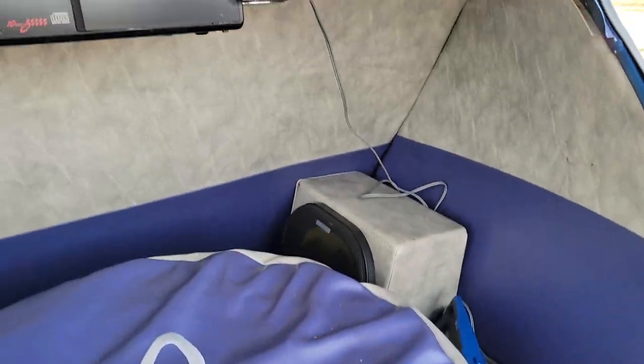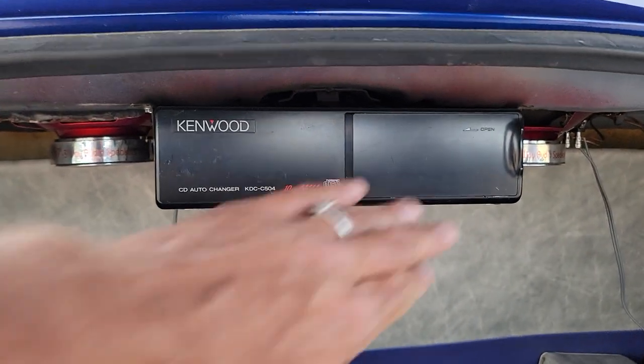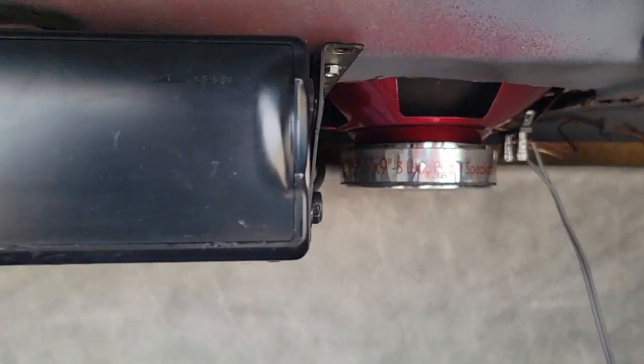Very cool — plenty of room back here. Is that a 10-disc changer or six? Six, I think it is. Very cool — six-by-nines, those are three-ways. Very nicely done.